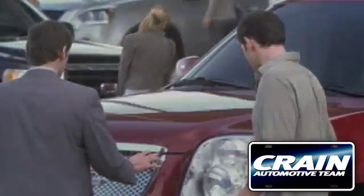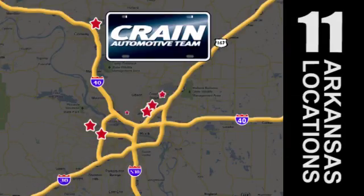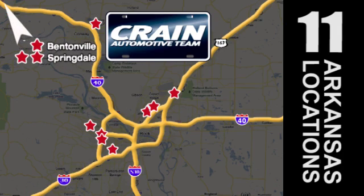Visit us anytime at craneteam.com. Craneteam's got em! Craneteam.com.